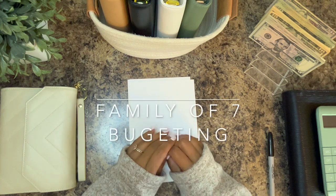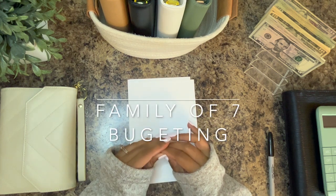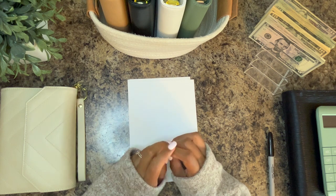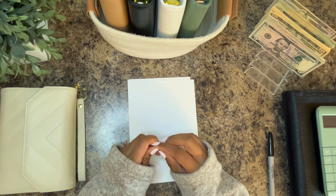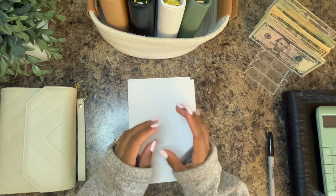Hey guys, my name is Sarah and welcome to my channel. Here I show you how I manage our finances as a family of seven using a zero-based budget and the cash stuffing method. If this is something you're interested in, please like, subscribe, and follow along.